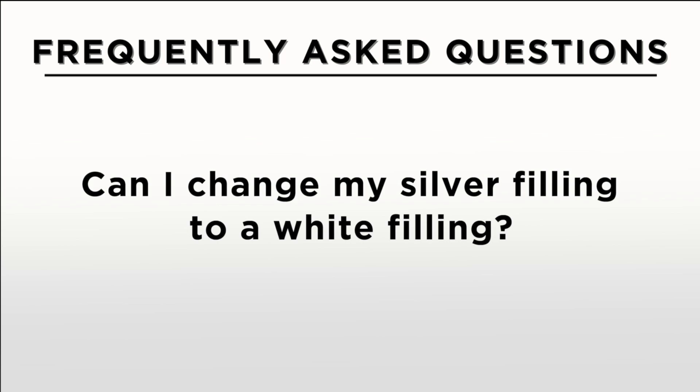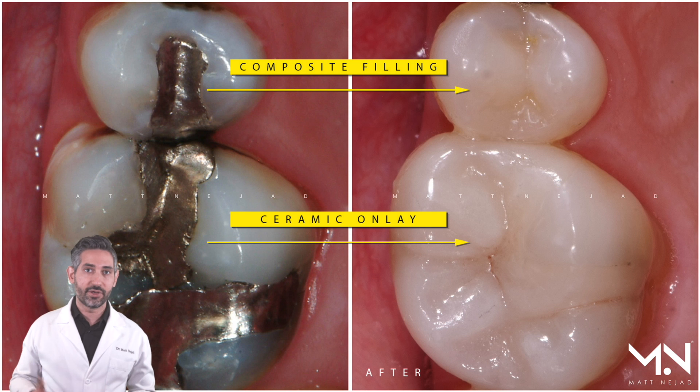Can you change your silver filling to a white filling? The answer is absolutely yes, though in many practices you're told you need to replace a silver filling with a crown — that's not true for a lot of different silver fillings. Most of the time you can do either a white filling or a ceramic inlay. The important details to consider are how big your silver filling was and how much of your tooth structure is still healthy and intact. When you have a lot of damaged tooth structure, you need something that restores the structural integrity of the tooth, such as a ceramic inlay or onlay.